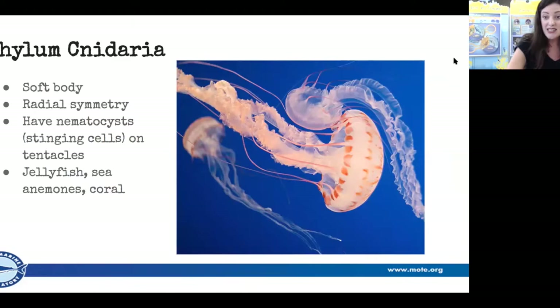The next one is phylum Cnidaria — let's all say it: Cnidaria. The 'C' is silent. These are your jellyfish, sea anemones, and coral. Coral are animals! These guys have a soft body, and most animals in the ocean with a soft squishy body make a tasty treat for predators. Their special defense is nematocysts — stinging cells. Most of you probably know a jellyfish can sting. True jellyfish can sting.